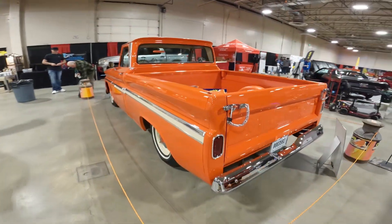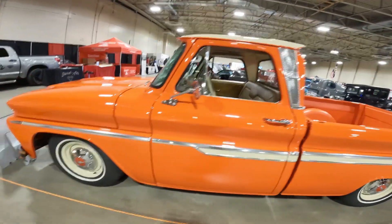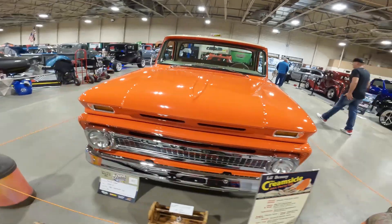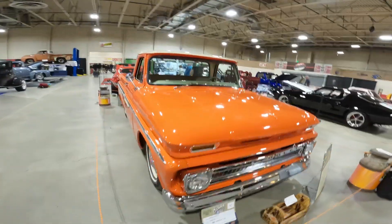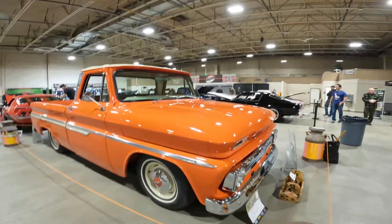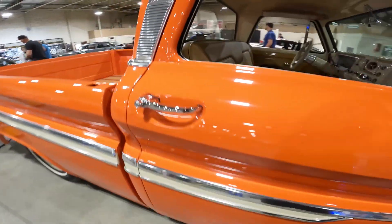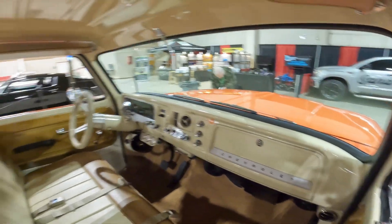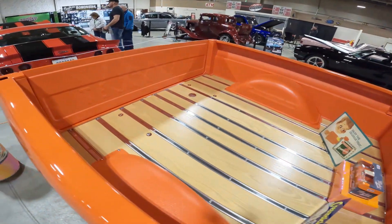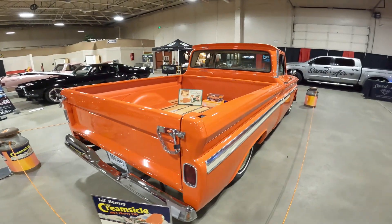And then this is the Creamsicle — a beautiful Chevy C10 pickup nicknamed the Creamsicle, and you can see why. Beautiful orange with an off-white, cream interior. Beautiful bed work on this gorgeous truck.